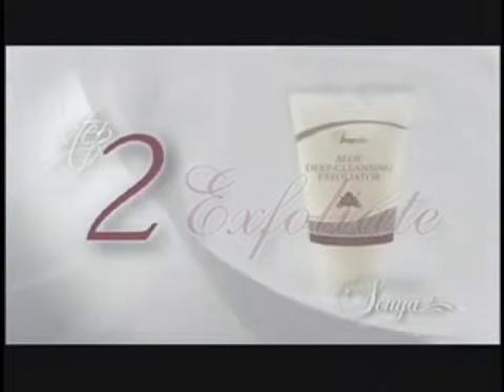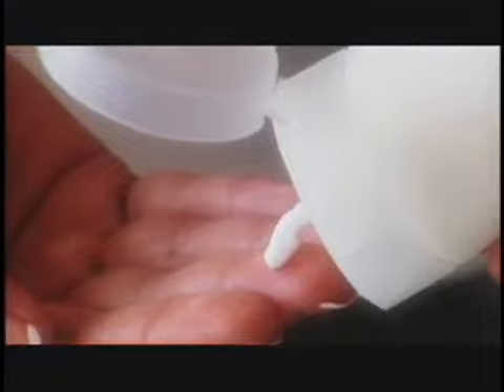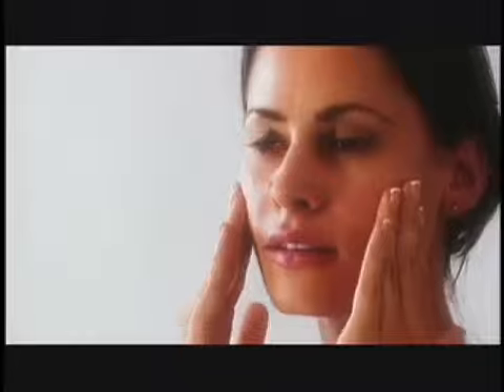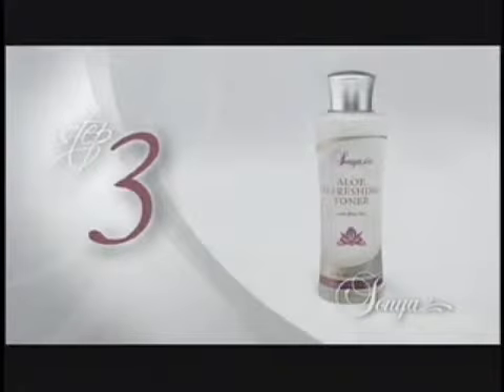Exfoliate. Deep cleanse and exfoliate without irritation. New Aloe Deep Cleansing Exfoliator is the gentle alternative to harsh exfoliation. Aloe and natural jojoba beads form the perfect combination for smooth, gentle deep cleansing and exfoliating.